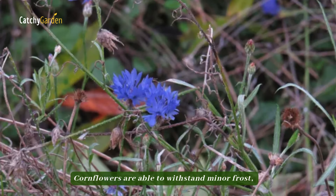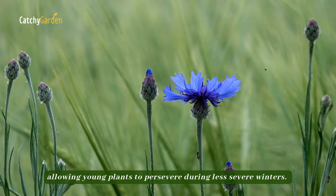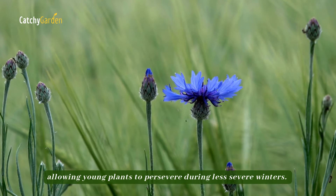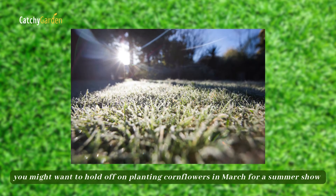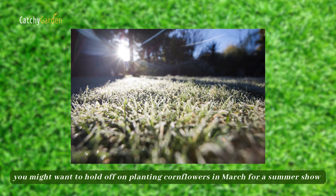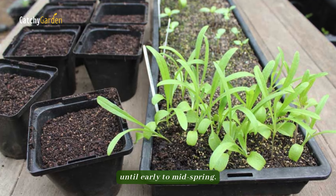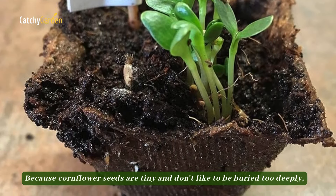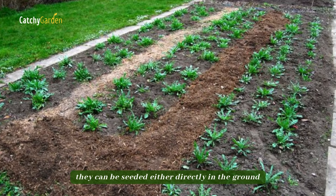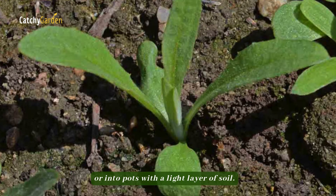Cornflowers are able to withstand minor frost, allowing young plants to persevere during less severe winters. However, if your winters are particularly chilly, you might want to hold off until early to mid-spring and plant cornflowers in March for a summer show. Because cornflower seeds are tiny and don't like to be buried too deeply, they can be seeded either directly in the ground or into pots with a light layer of soil.